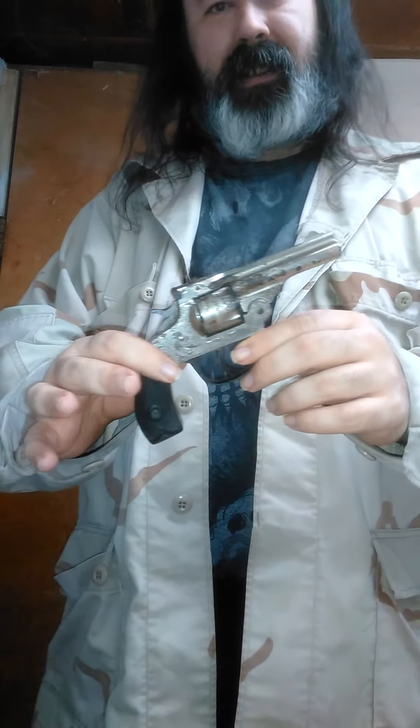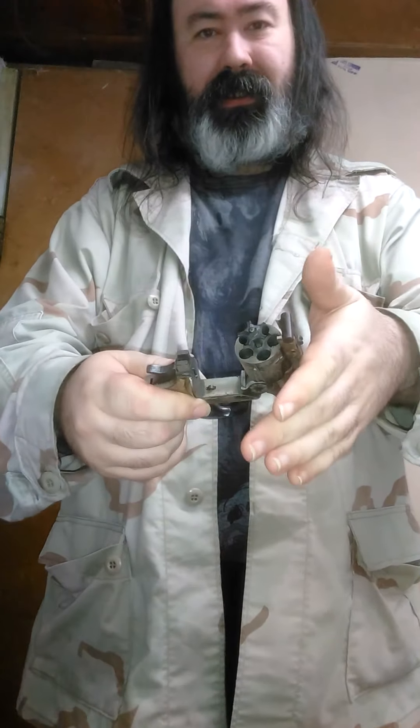Starting off with a 1903 Meridian in .32 Smith & Wesson Long. As you can see, this gun has seen better days. Back then, even though there were a lot of black powder cartridges going around, people still used them because they were cheap and inexpensive, and it kind of damaged the wear. Five rounds, you can see we have a nice little ejector there. Double and single action — sadly, due to the age of the gun, the double action works but the single action does not.